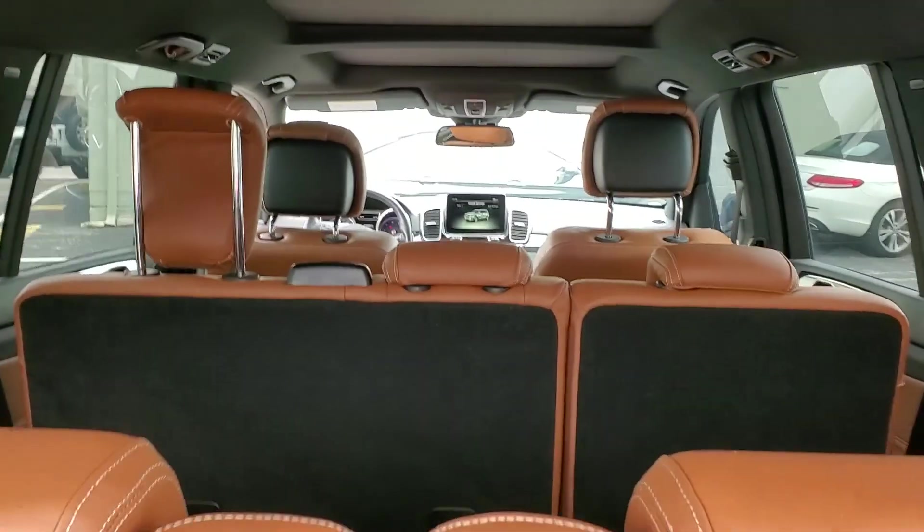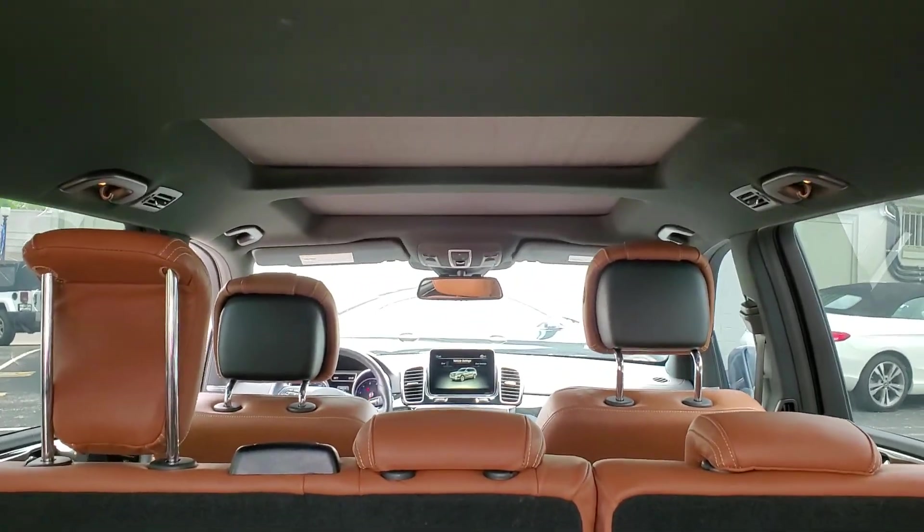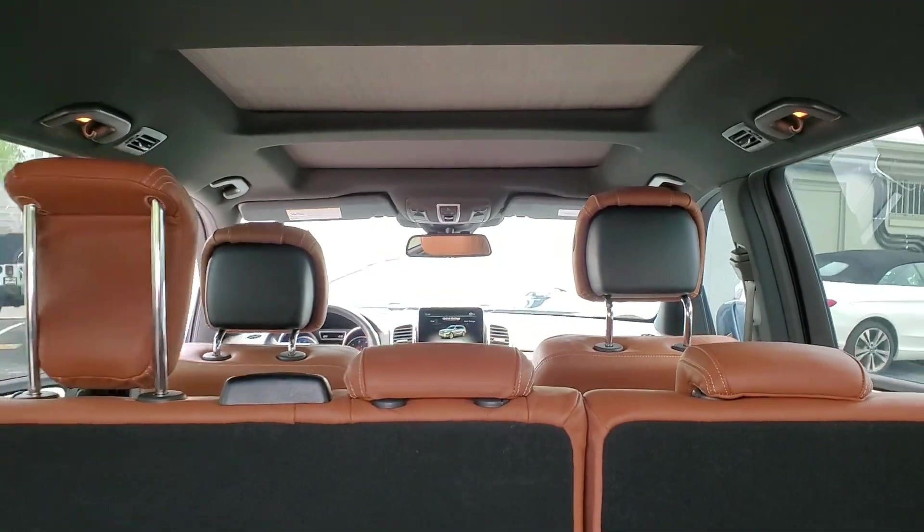Exterior color. Three rows. Huge sunroof.